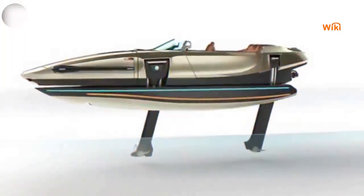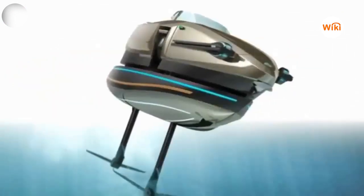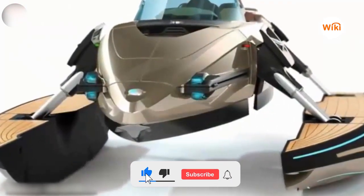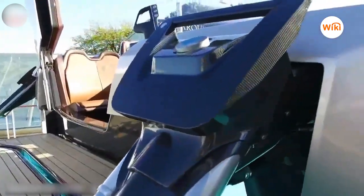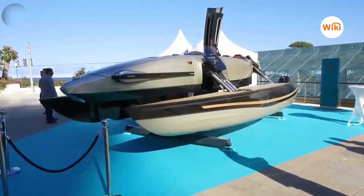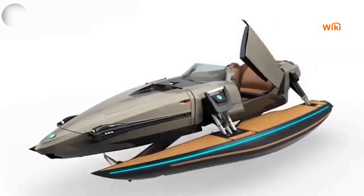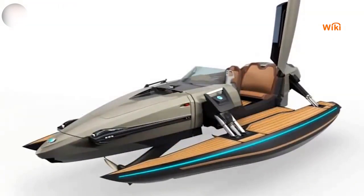It can change its shape into four different types of watercraft with the touch of one key, as it transforms into a speedboat, a two-hull boat, a yacht, and even a hydrofoil. With a length of 7 meters and a width ranging from 1.5 to 3.5 meters, it is powered by a three-cylinder engine with 493 horsepower and a maximum speed of 72 kilometers per hour.